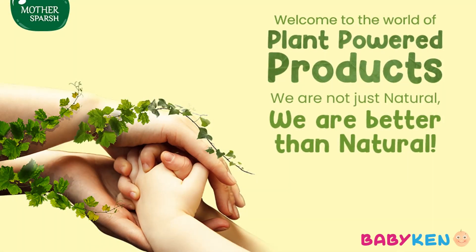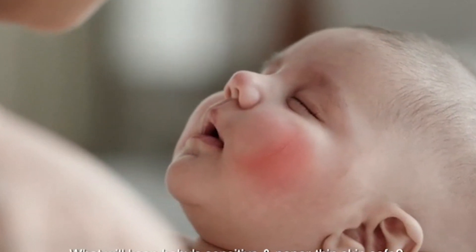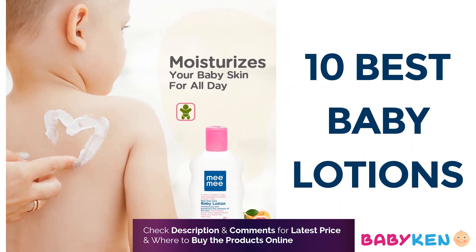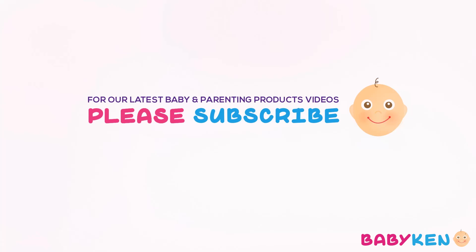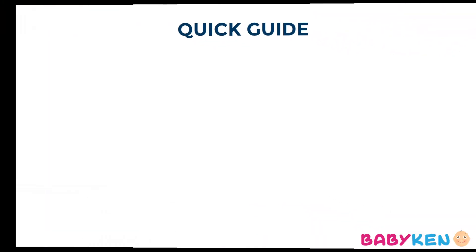Hello wonderful parents and soon-to-be parents, welcome back to Baby Can, your ultimate destination for all things baby care and the essential needs of new moms. Today we have a fantastic episode lineup for you as we dive into the wonderful world of baby lotions. Don't forget to hit the subscribe button and ring the notification bell so you never miss out on our valuable tips and reviews. We are here to guide you through the world of baby care, making your parenting journey smoother and more enjoyable.